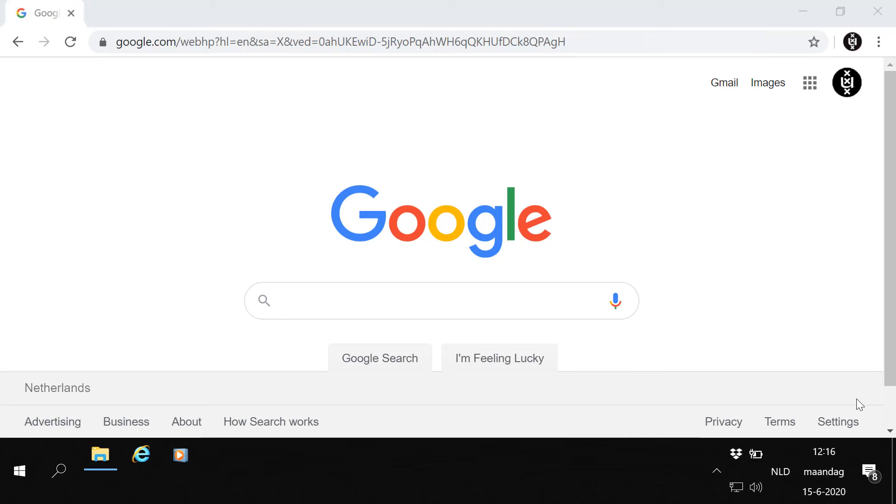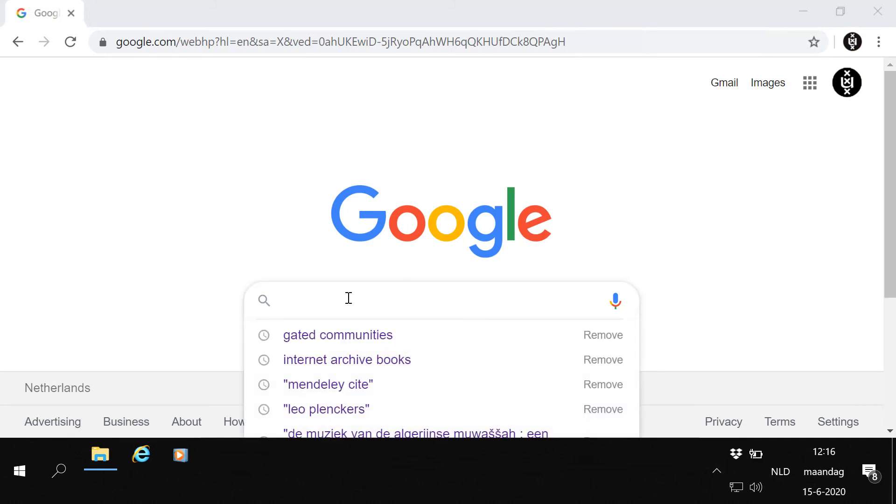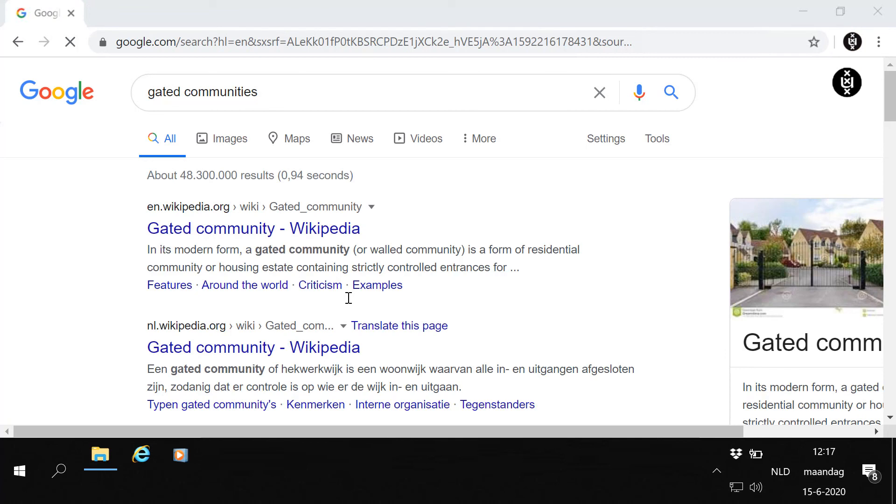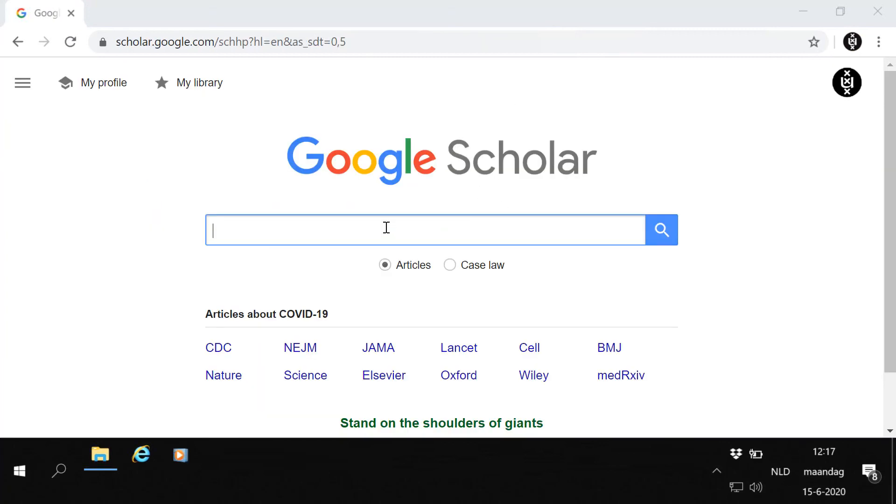Google — we all know it. However convenient it may be, if you'd want to use Google to search very specific scientific information, you'll quickly run into problems. For situations like these, Google has developed its own solution: the search engine Google Scholar.